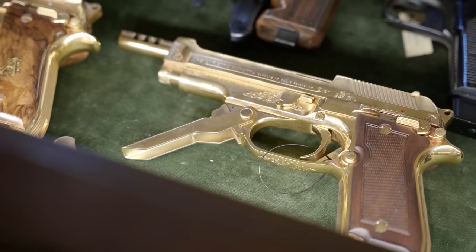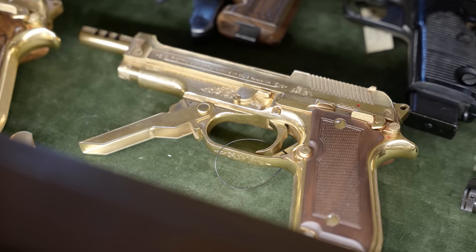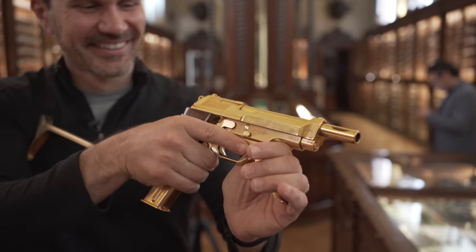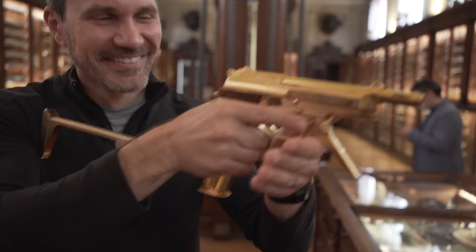We also have other golden pistols. This is the Model 93R — these are two special versions made some years ago for Colonel Gaddafi when Libya was in a different political situation. They have walnut grips and two operating modes: semi-auto or full-auto. You can also attach a stock to the back of the pistol and a front handle to stabilize shooting, because full-auto is a little difficult to control.